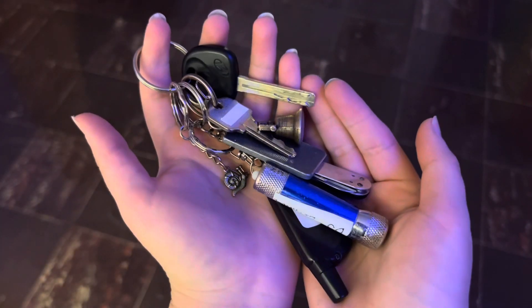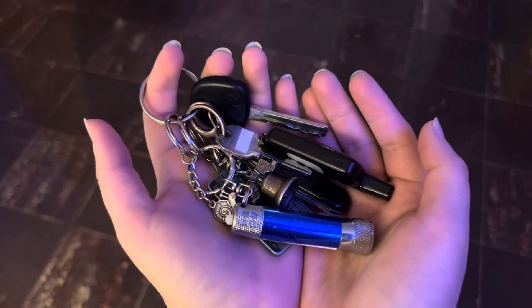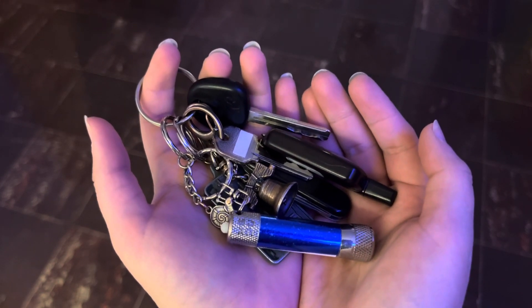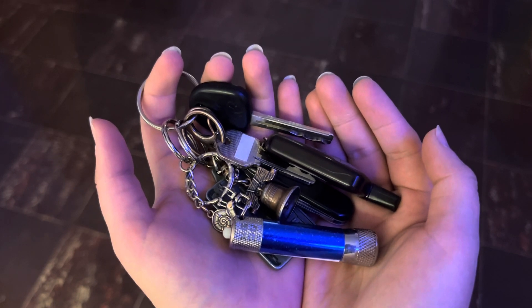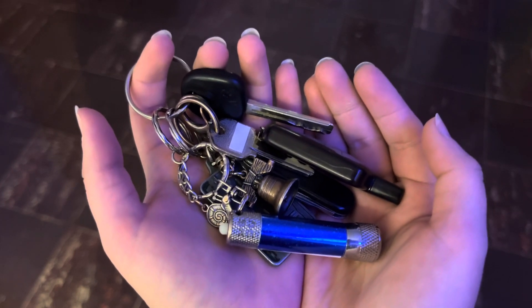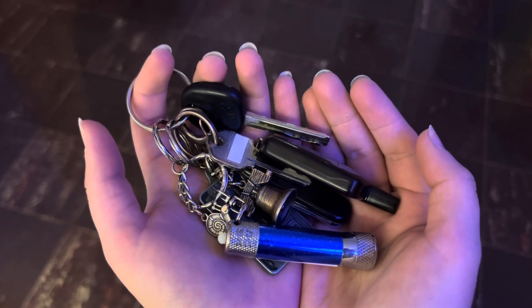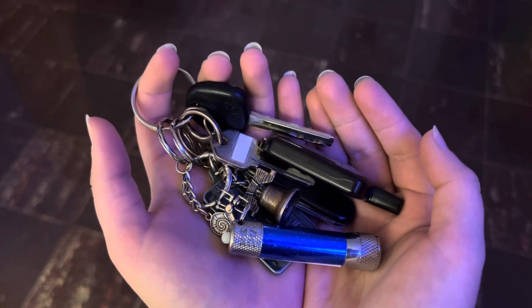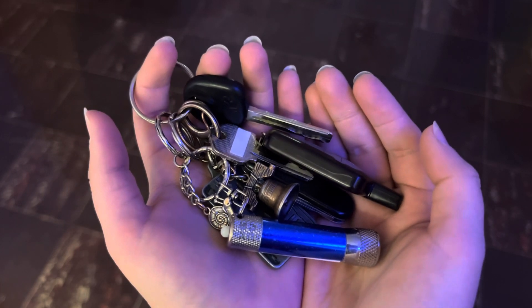And there you have it, folks. This is DJ Lit Hoodie's keychain. I hope you learned something new about DJ Lit Hoodie's keychain today and the many keychains that make up DJ Lit Hoodie's keychain. Please stay tuned for more incredible videos soon, including but not limited to more installments of the Webkinz Arcade series. Have a lit day, my dudes.